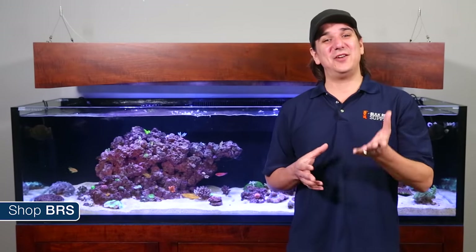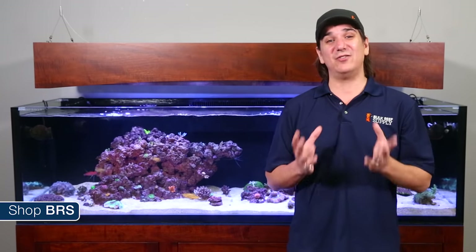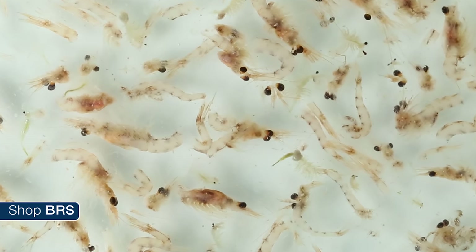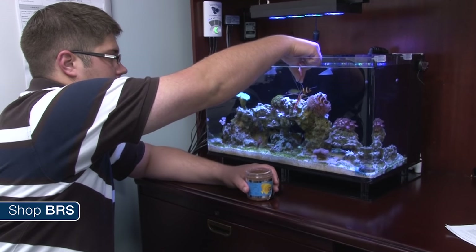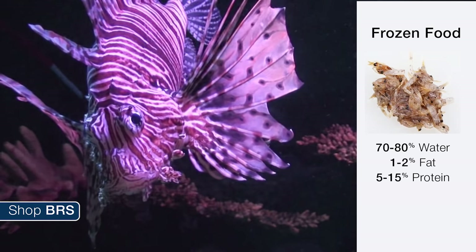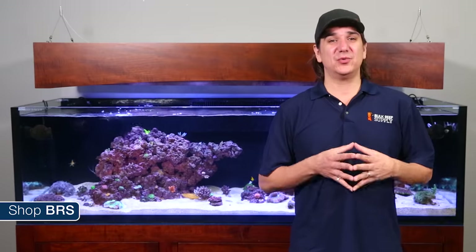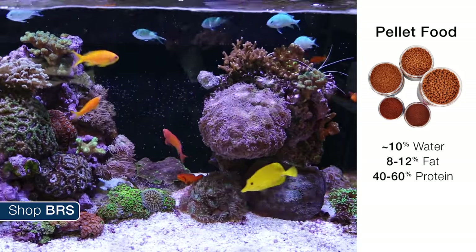I'd like to share some general information on the differences between those broad food categories of frozen, pellets and flake foods. Frozen foods offer a soft, natural texture most similar to live foods, making them most palatable and well received by fish. Pellets and flake foods are a lot more convenient to feed, with pelletized foods being most common because they sink and have a shape better accepted by most fish. The most notable thing about pellets is they are extremely nutrient dense — most frozen foods are about 70 to 80 percent water, only 1 to 2 percent fat and 5 to 15 percent protein, whereas pellet foods have most of the moisture removed and are 5 times as nutrient dense, with as much as 8 to 12 percent fat and 40 to 60 percent protein.